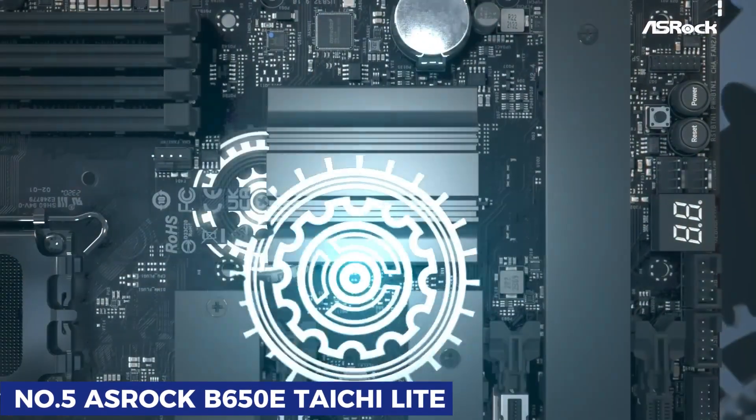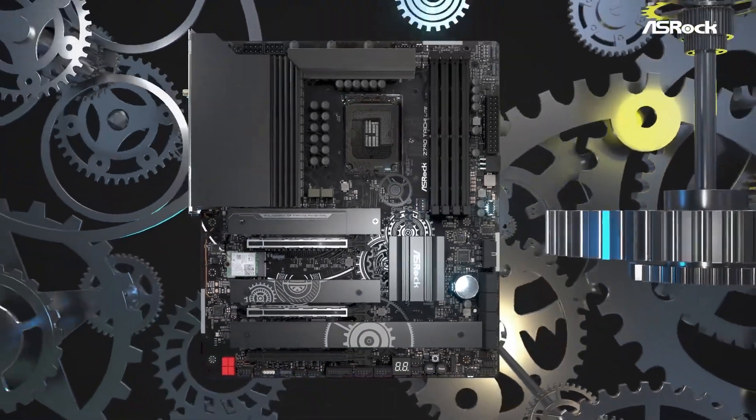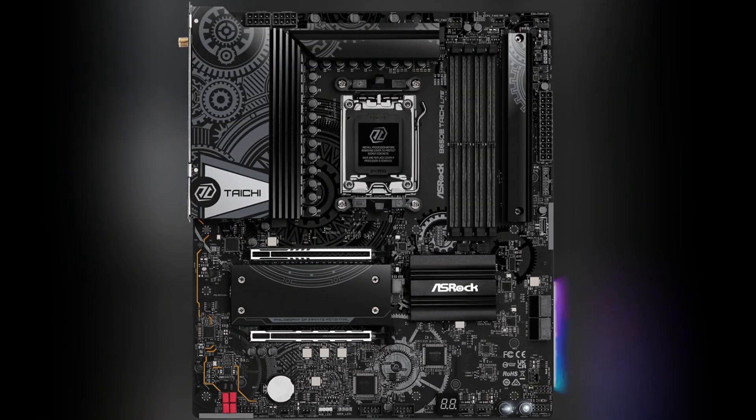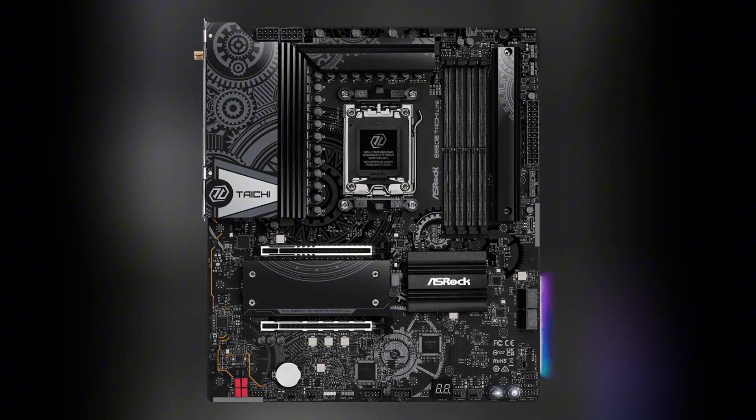Starting off at number 5, we have the ASRock B650E Taichi Lite, a board that brings premium features to a more accessible price point. This is not your average mid-range motherboard — it delivers high-end performance, making it a hidden gem for AMD builders.